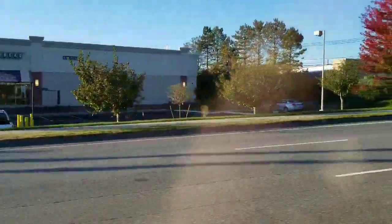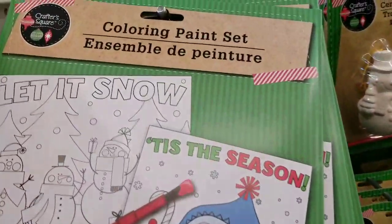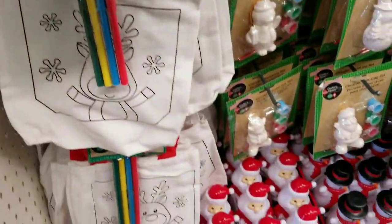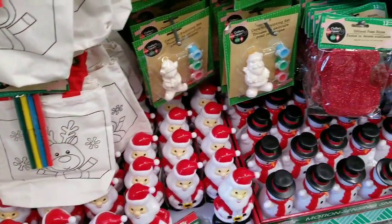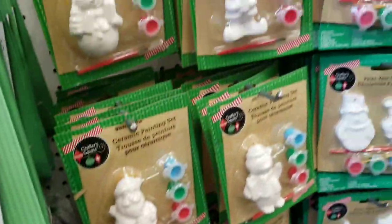Alright guys, the next time I talk to you, we will be at the Dollar Tree. Okay, we are at my Dollar Tree. Now they just opened for the day, which is my favorite time to come in. Everything is usually nice and fully stocked at my Dollar Tree.